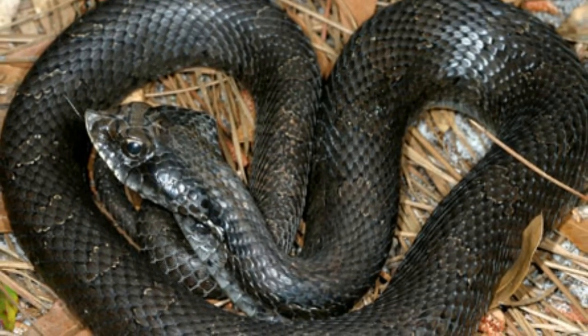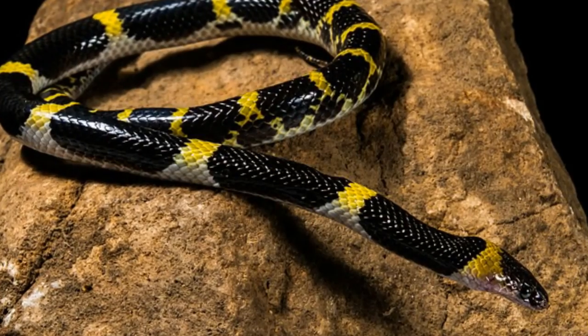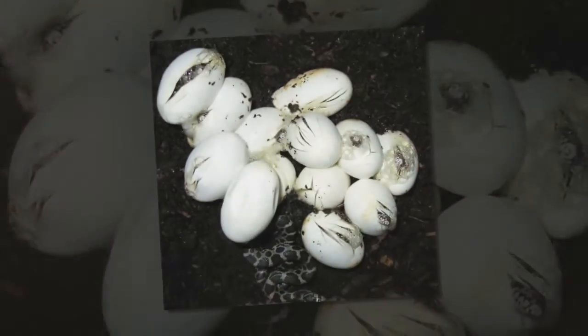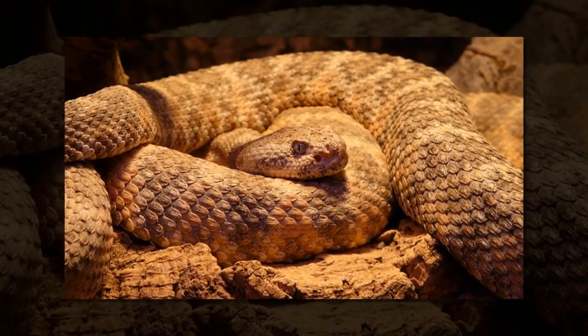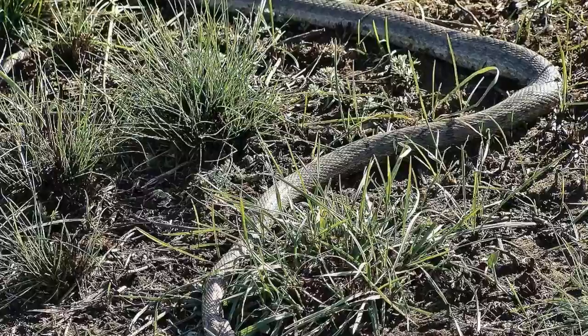Dr. Hongyu Yi, of the University of Edinburgh's School of Geosciences, who led the research, said: "How snakes lost their legs has long been a mystery to scientists, but it seems that this happened when their ancestors became adept at burrowing. The inner ears of fossils can reveal a remarkable amount of information, and are very useful when the exterior of fossils are too damaged or fragile to examine."